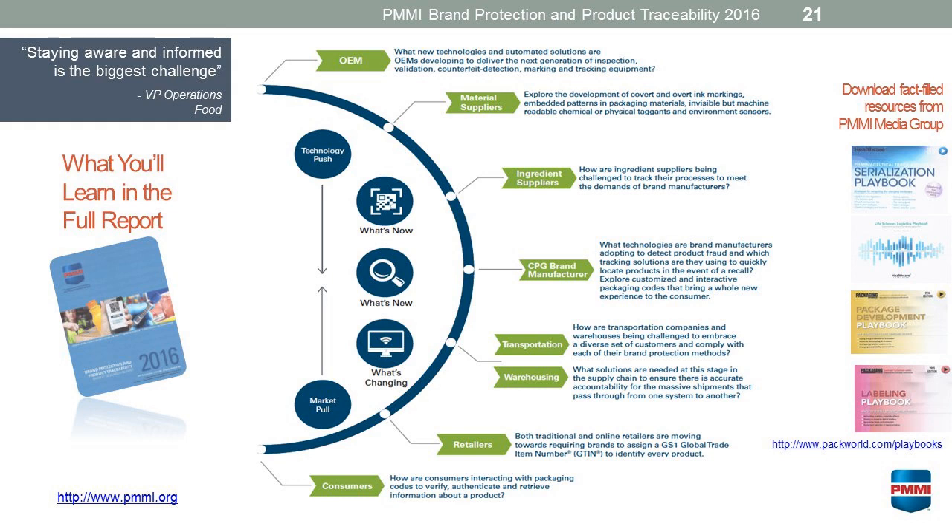In the full report, we really look at the entire supply chain and what's happening at every aspect of that supply chain. There are other resources that you can go to — PMMI Media Group has serialization playbooks. They have a playbook specifically on the healthcare industry, packaging development, and labeling. These all touch on the track and trace and the issues that are at hand now.